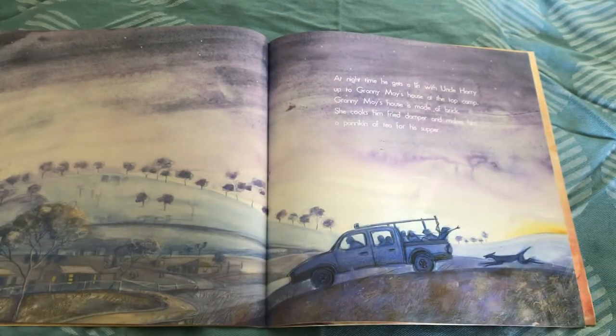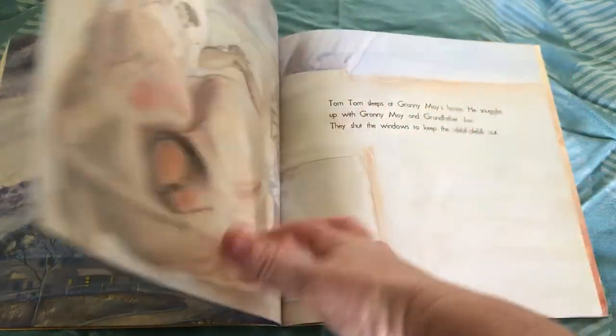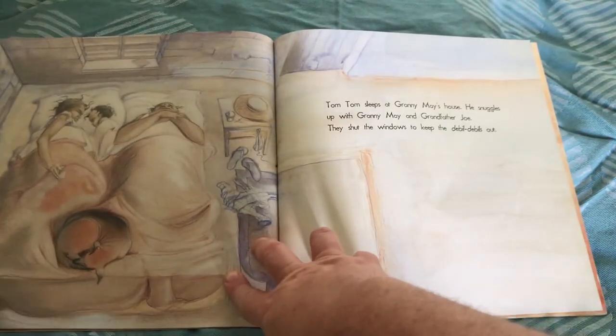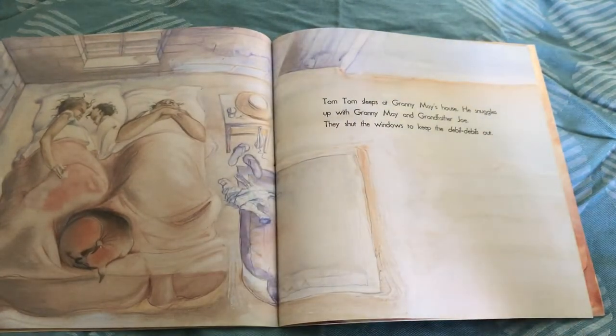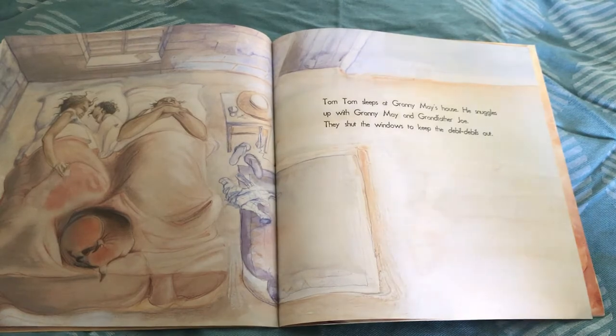At the night time, he gets a lift up with Uncle Harry to Granny May's house at the top camp. Granny May's house is made of brick. She cooks him fried damper and makes him a panicking of tea for his supper. Tom Tom sleeps at Granny May's house. He snuggles up with Granny May and Grandfather Joe. They shut the windows to keep the devil-debils out.